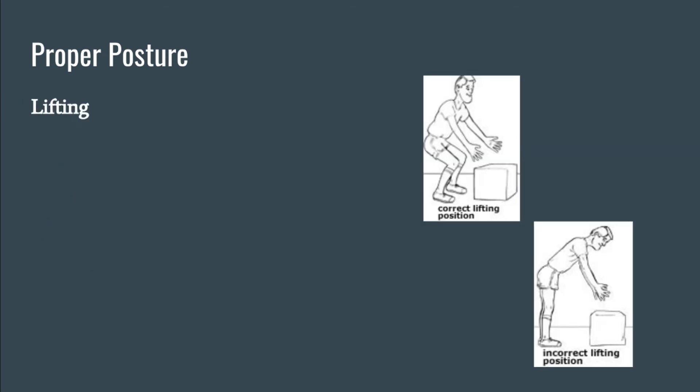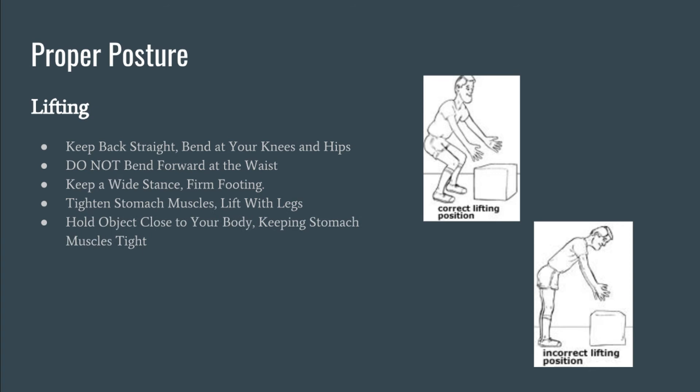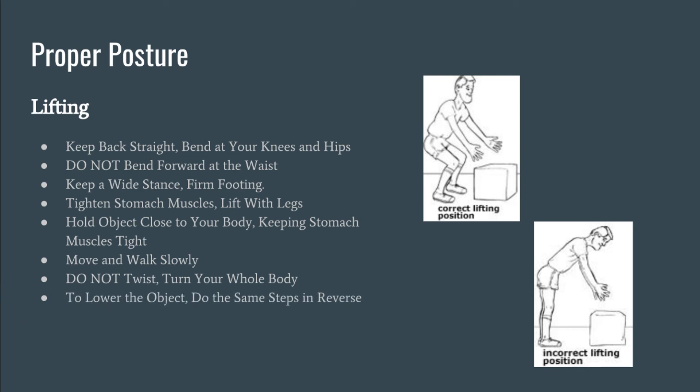Lifting improperly can be one of the leading causes of back pain. To avoid straining your back, keep the back straight and bend at the knees and hips. Do not bend forward at the waist — this will strain the lower back. Keep a wide, solid stance with firm footing. Tighten the stomach muscles and lift with the legs. Hold the object close to the body to control the center of gravity and keep the stomach muscles tight. Move and walk slowly; do not twist while moving — turn the entire body. To lower the object, repeat the steps in reverse.